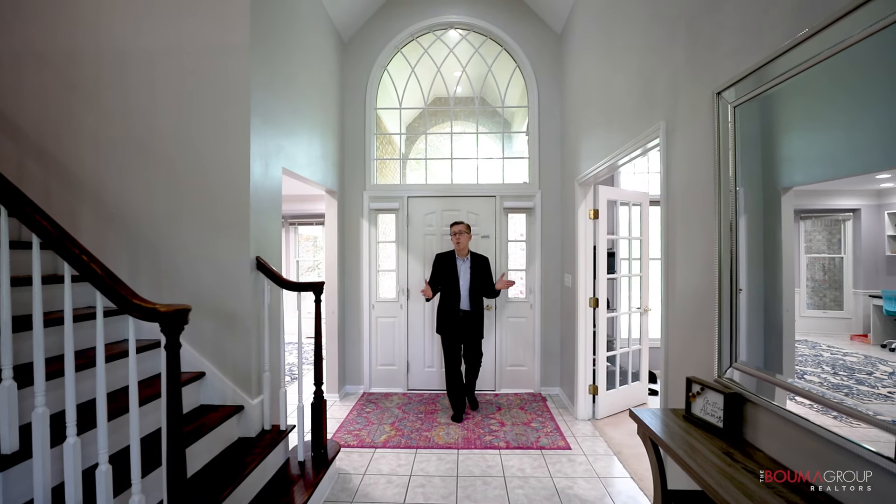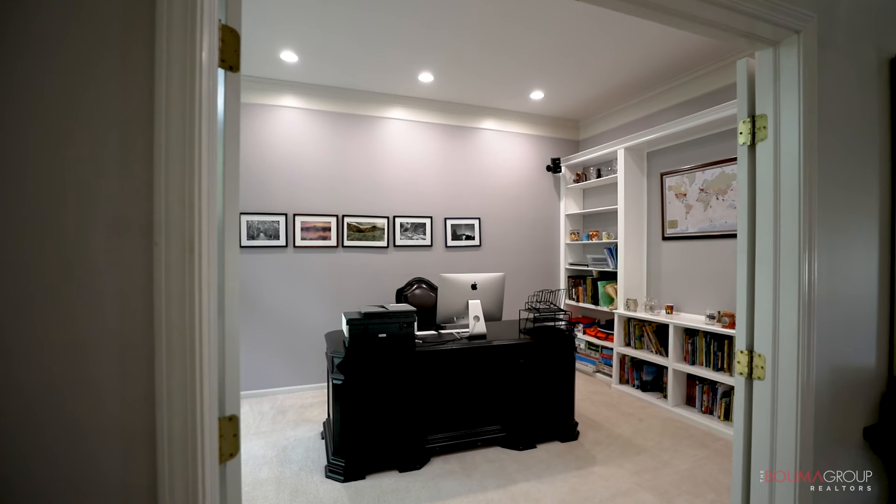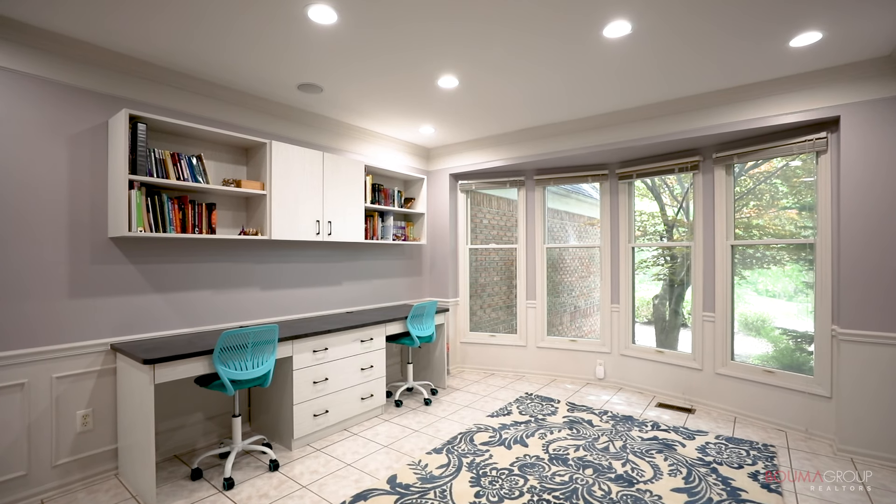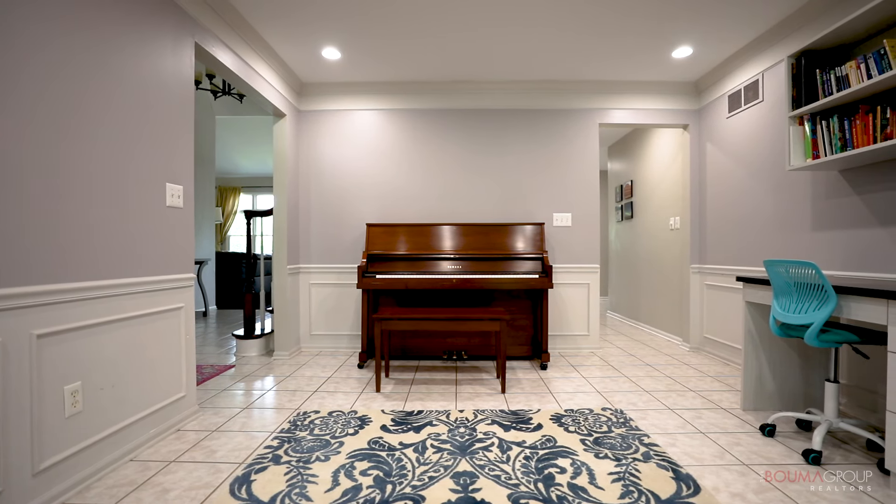Coming into the home, you walk into a two-story foyer. Out here to my left is a study with built-in bookcases. On my right-hand side is the formal dining room, which is currently used as a flex space for the kids doing their homework.